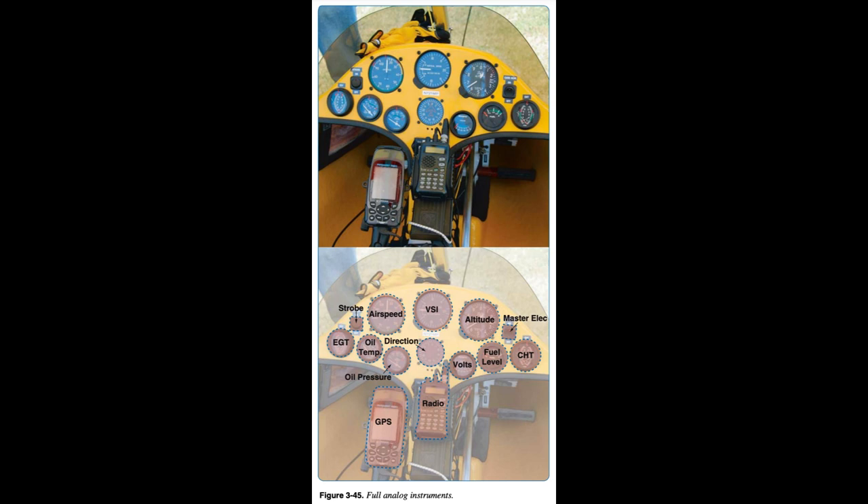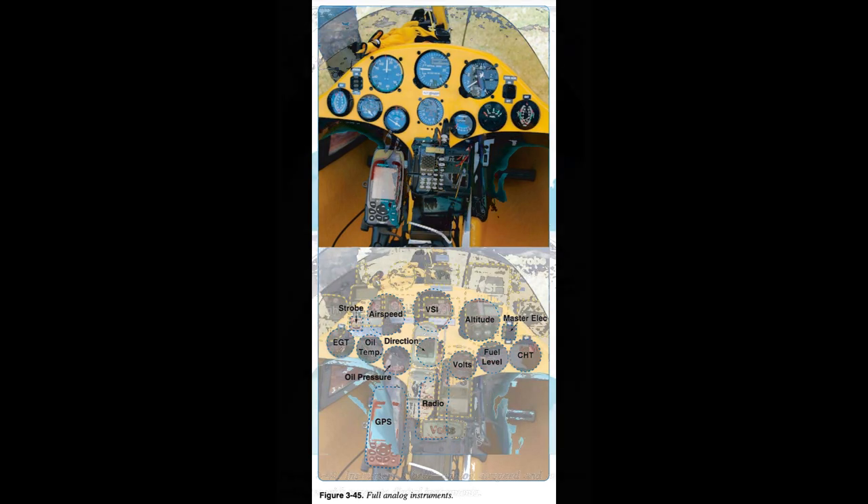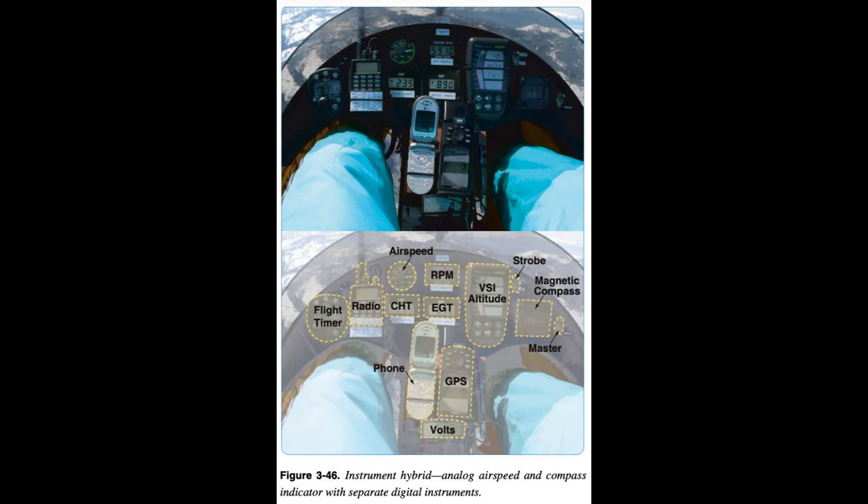A more advanced analog panel may include airspeed, vertical speed indicator, and altitude flight instruments along the top, a navigational gyro in the middle, and a bottom row of four-stroke engine instruments, electrical, and remote fuel gauge. A user-installed radio and GPS complete a well-equipped instrument panel. A hybrid panel of analog, digital, and portable instruments is also possible.